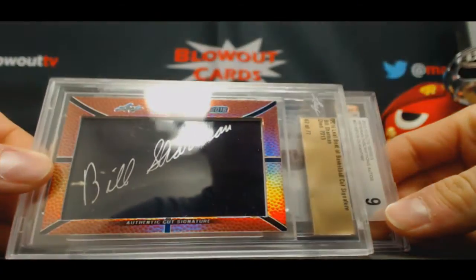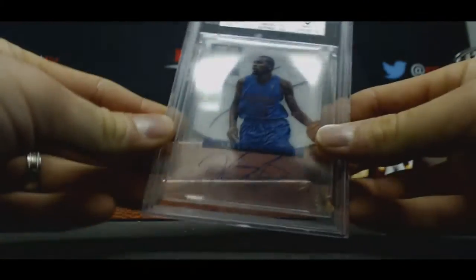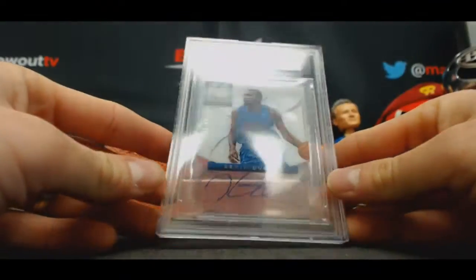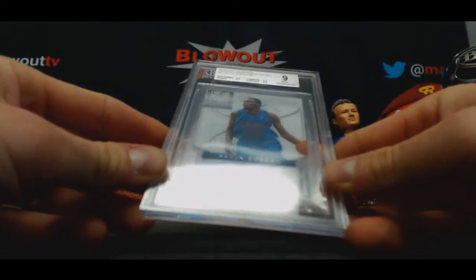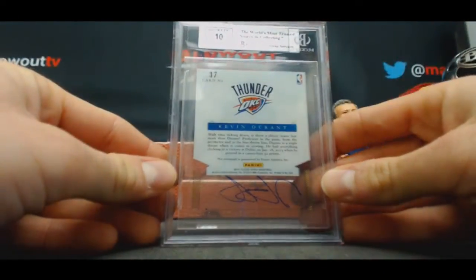And the main hit — 2012-13 Elite Veteran Inscriptions Autograph, Kevin Durant, 15 of 99, BGS 9 with an Autograph Grade of a 10.